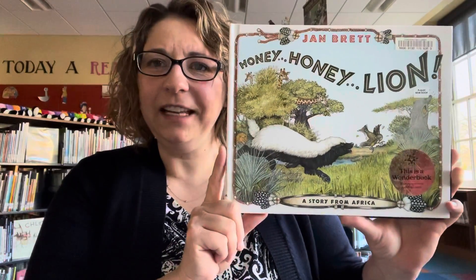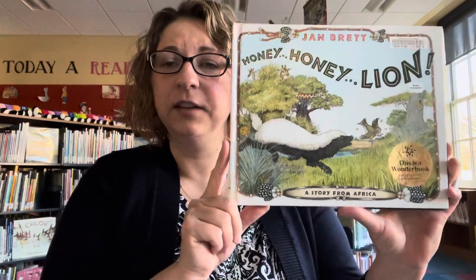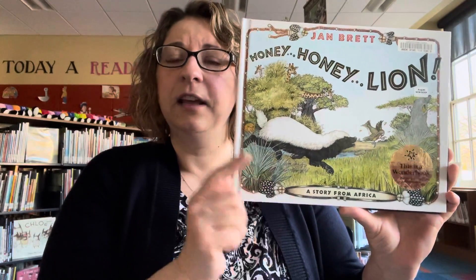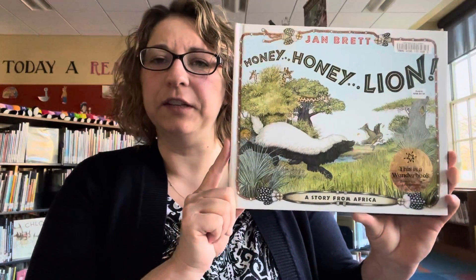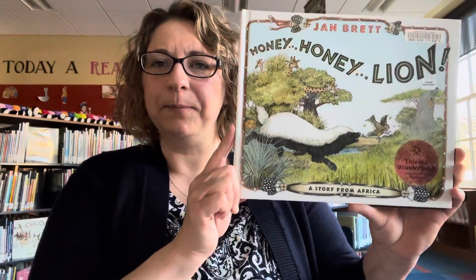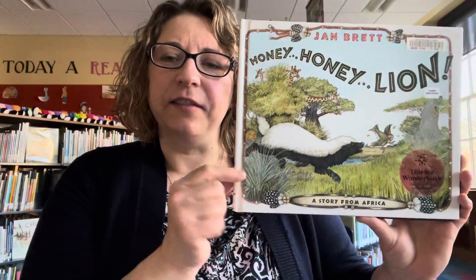The second book I have to share with you this week is Honey, Honey Lion, written and illustrated by Jan Brett. Jan Brett has great illustrations where she puts lots of detail in the outer edges of all of her illustrations. So there's usually more than one story being told than just the words on the pages. If you look very closely at the details, she has lots of interesting little creatures and things added to make the story more detailed along the edges of the pages.